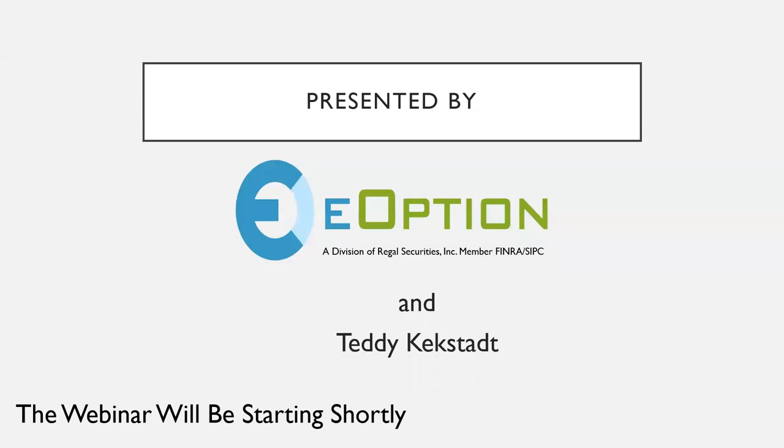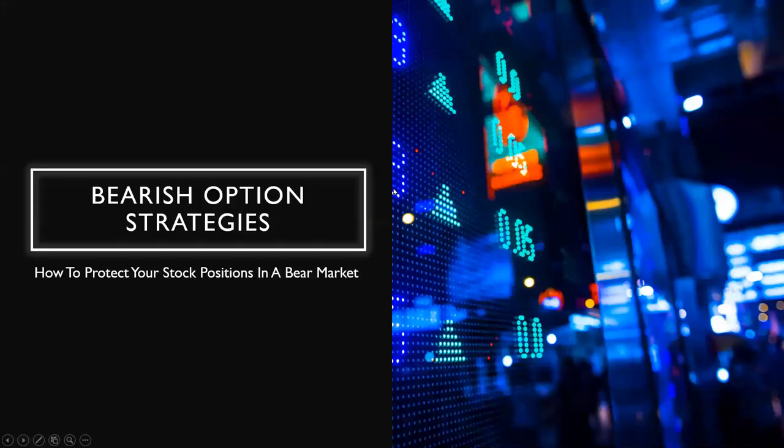Thank you, Gina and eOption for sponsoring this webinar today. We're going to move forward. Our topic today is bearish option strategies — how to protect your stock positions in a bear market. Especially with the market environment we've had over the past few months, it's a very fitting topic.